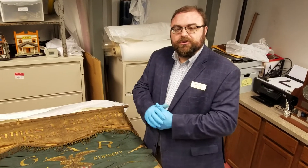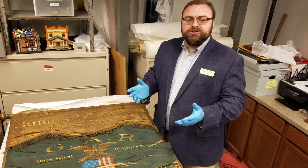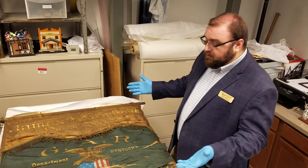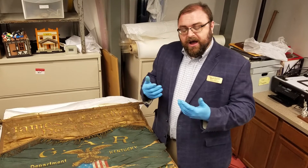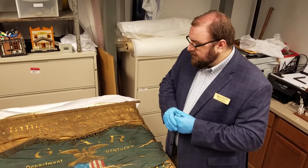Hello and welcome to another Curators Chat here at Berenger Crawford Museum. I'm Jason French, Curator of Collections here. Today I thought I would bring out something pretty special. It's an artifact that I've known that we've had, but because of how fragile it is, I had never taken an opportunity to look at it yet. I knew it needed restored.